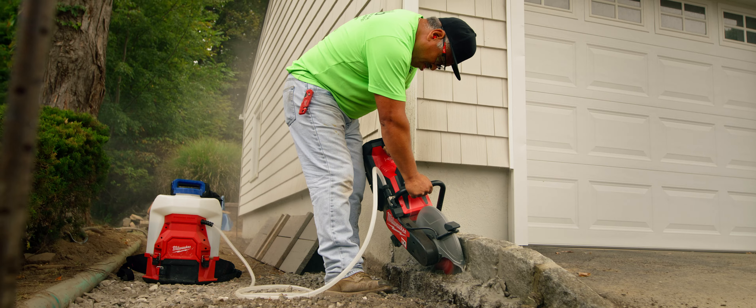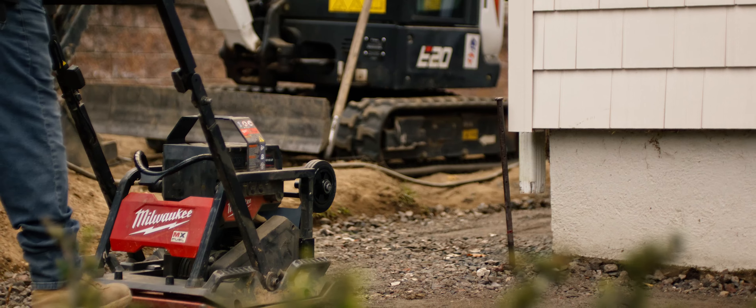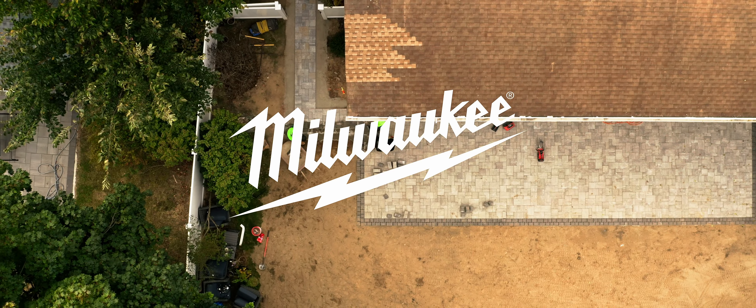The more tools we buy with Milwaukee, the faster we get these jobs done. My guys are happy at the end of the day because they like the power it puts out and how much more efficient it is. They're working hard to make sure the project's done right. The main goal is to make sure everybody's happy — the customers, my employees, my family. It's a big circle that you've just got to keep on rolling.